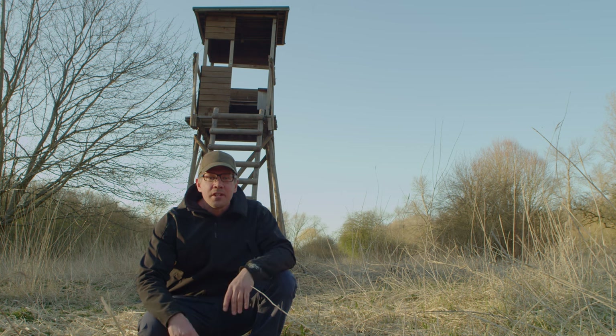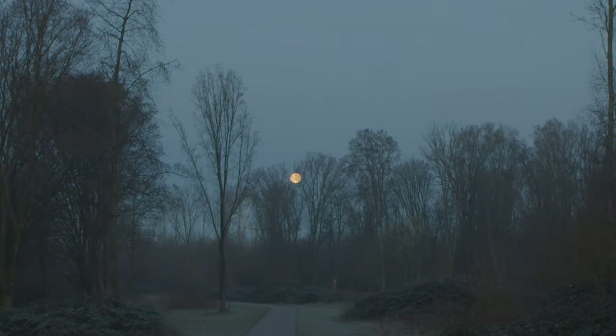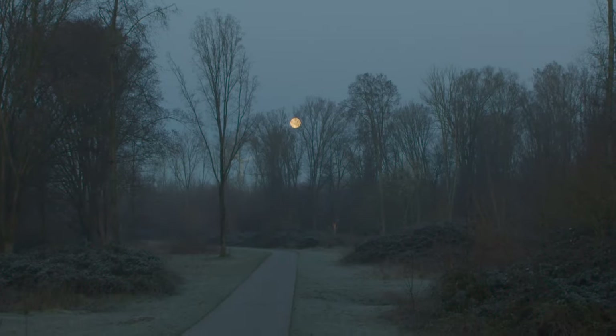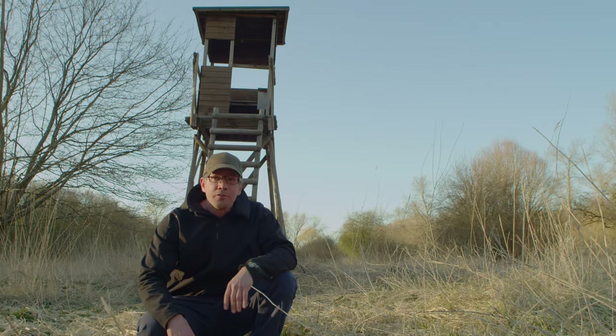Well it's now evening, the sun is about to set and I've decided to spot some roe and fallow deer. Hopefully I can manage tonight. The last couple of nights I wasn't able to find them, but hopefully tonight I'll get to shoot some beautiful images for you guys.